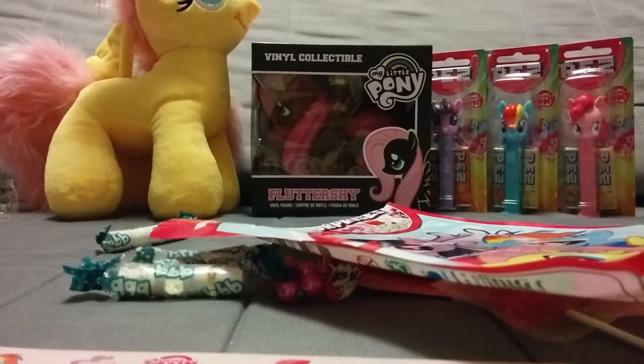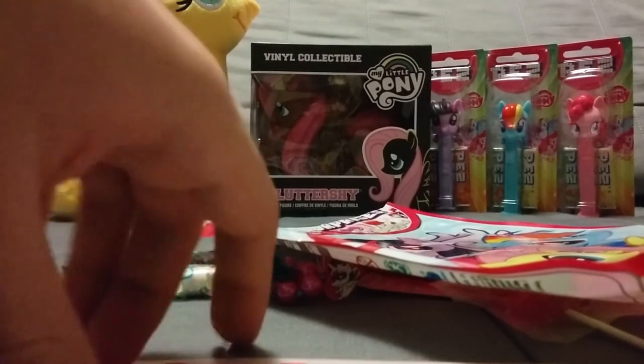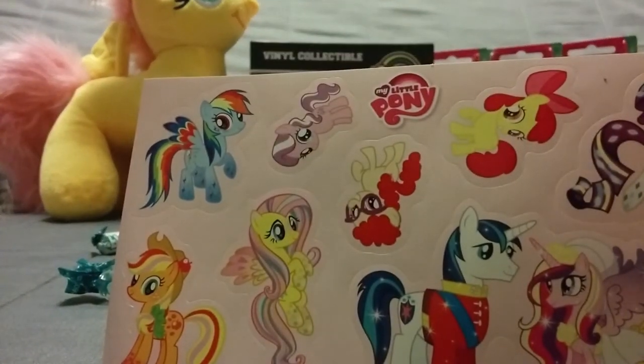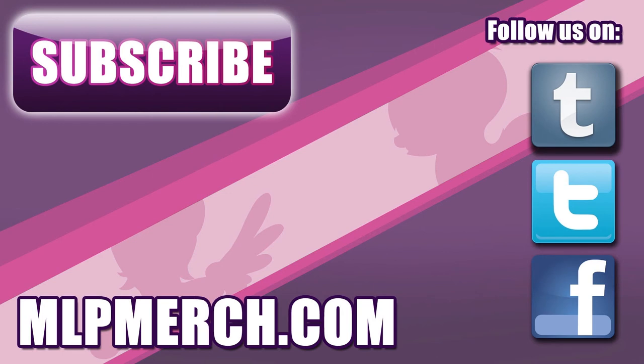So this was our little review of the Sweets, Games and Surprises by BBB. If you like this video be sure to check out our other videos and we hope to see you next time. Bye bye! Thank you for watching - please subscribe to our channel for more My Little Pony merch videos. You can also check out our full website at mlpmerch.com and follow us on Facebook, Twitter and Tumblr. See you in the next video!